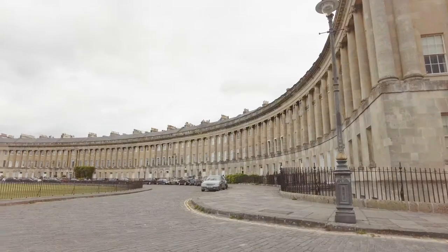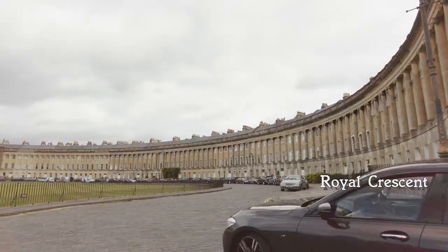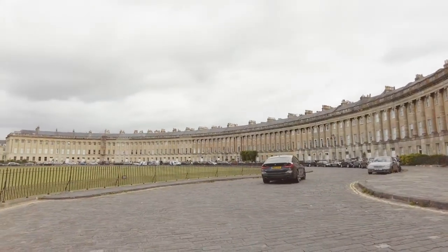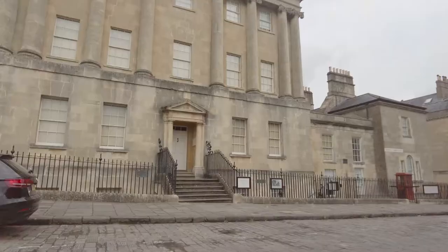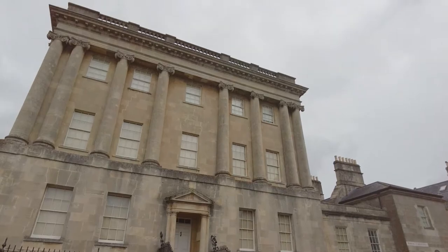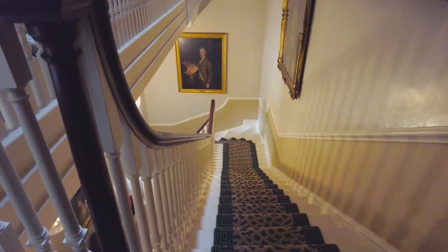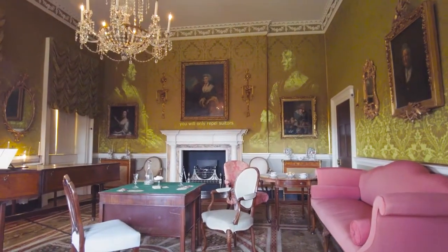And our next destination? Why, the Royal Crescent of course. Another piece of fine Georgian architecture designed by John Wood the Younger, following on his father's legacy. If you want to know more about Georgian life, then I recommend Number One Royal Crescent — a fabulous museum experience that brings the story of life both upstairs and downstairs to life.